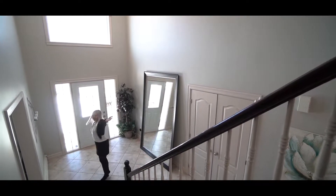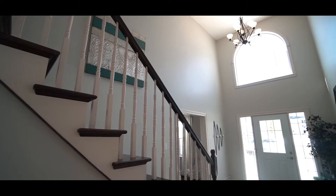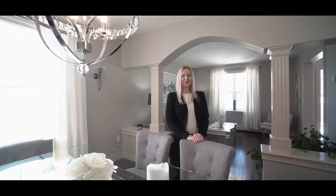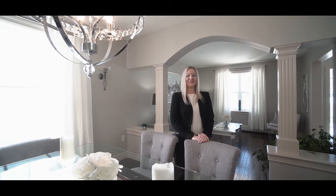Look at this beautiful entrance with cathedral ceilings. A thoughtful approach was taken to the design and finishes of every room.